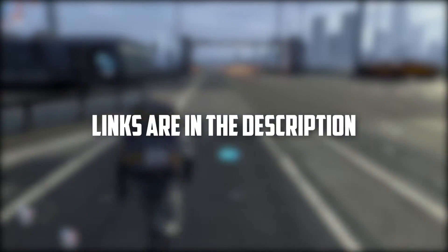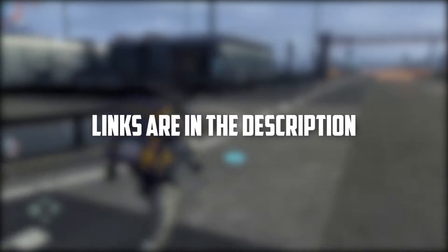I'll also add the links to the discussed RAMs in the description — you can check them for more information and the latest prices.